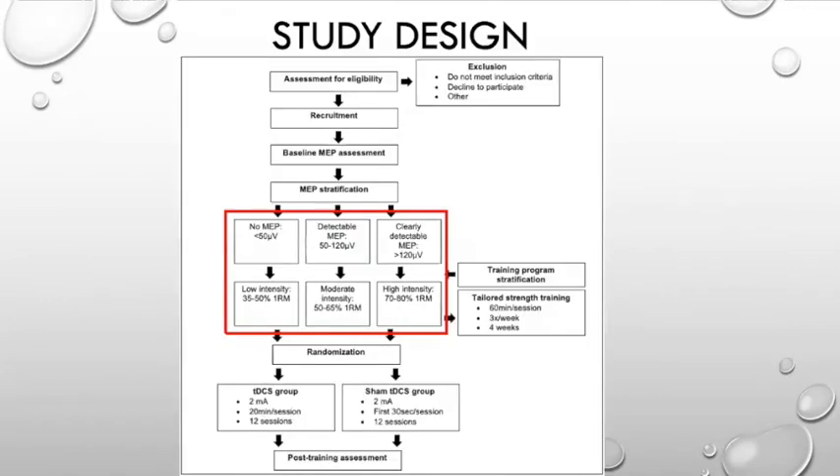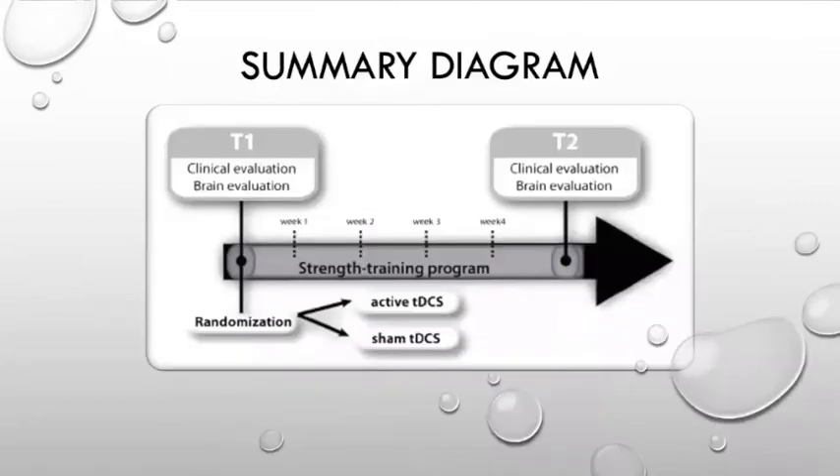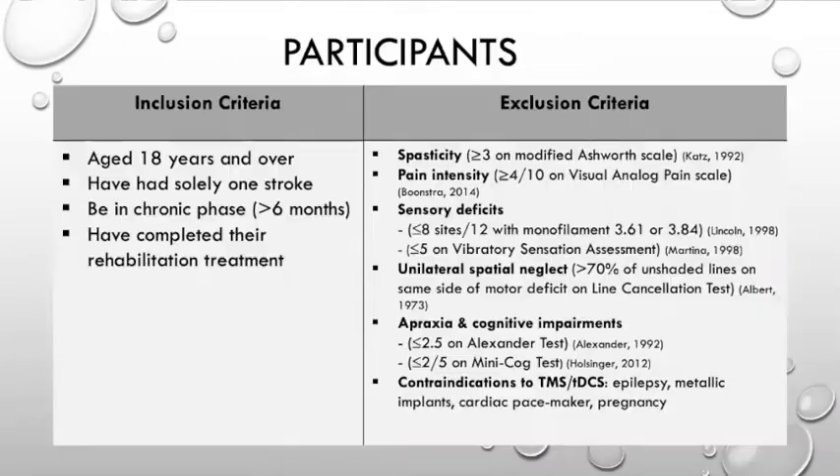This is the study design from assessment to post-training assessment — the summary diagram — along with inclusion and exclusion criteria.